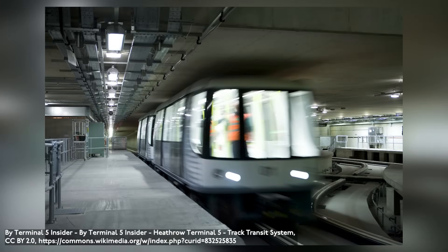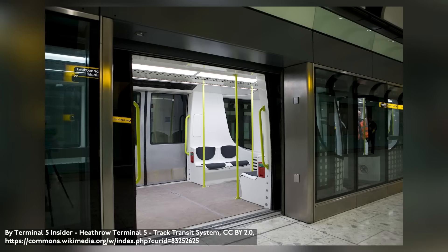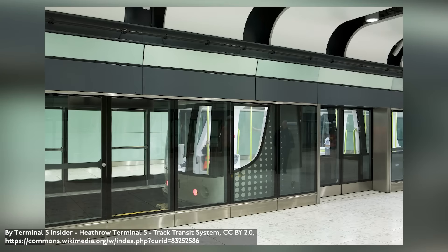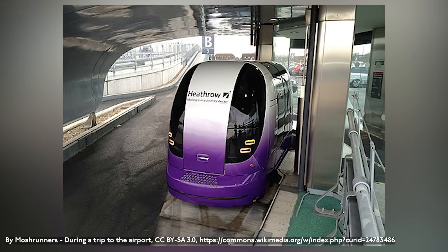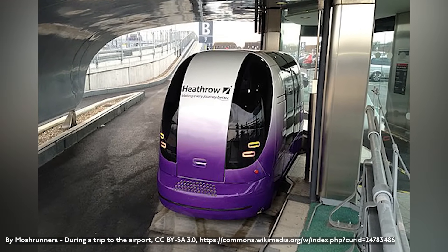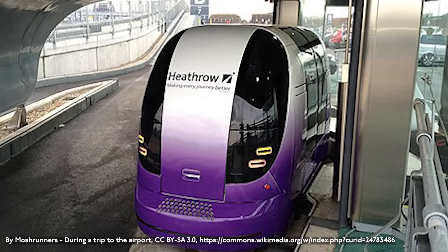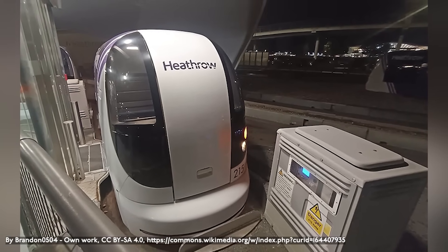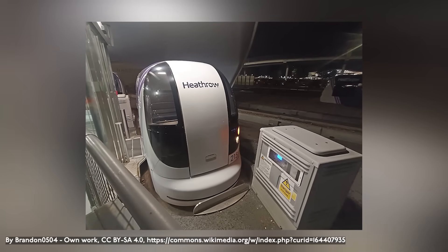The automated people mover at Heathrow Airport's Terminal 5 — the Heathrow Terminal 5 Transit — uses a fleet of 10 Innovia APM-200 vehicles manufactured by Bombardier, built from the mid-2000s to early 2010s and entering service with the line's opening in 2008. The Heathrow Terminal 5 PRT is a personal rapid transit system linking Terminal 5 with its car parks. It uses 21 Ultra vehicles manufactured by Ultra Global PRT; each vehicle is small and can only handle a handful of people, hence the personal rapid transit name. The vehicles entered service with the system's opening in May 2011.